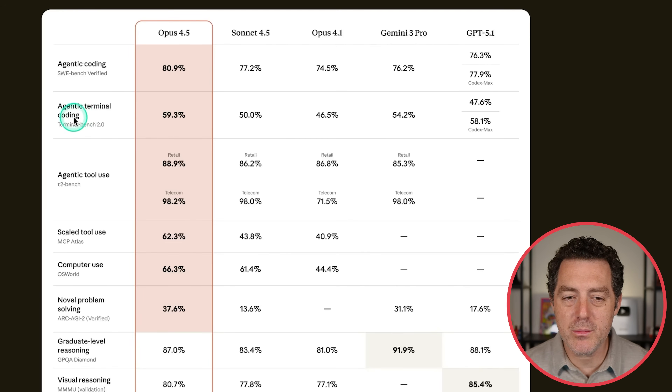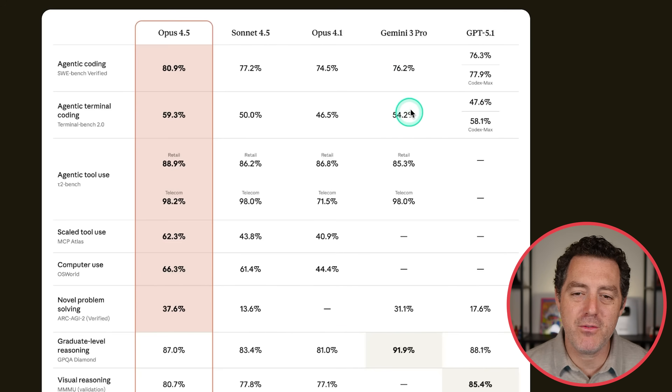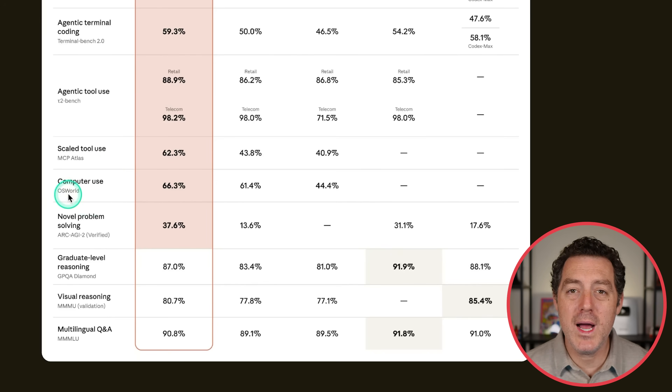Here's Agentic Terminal Coding, Terminal Bench 2.0, 59.3, the number one score, coming in second 54.2 Gemini 3 Pro. We have T2 Bench, which tests agentic tool use. We have a 98.2 and an 88.9%. And for Gemini 3 Pro, we have an 85.3 and a 98% respectively. We have OS World, which is a computer use benchmark, 66.3. And OpenAI and Google decided not to use this benchmark, or at least not to release it.